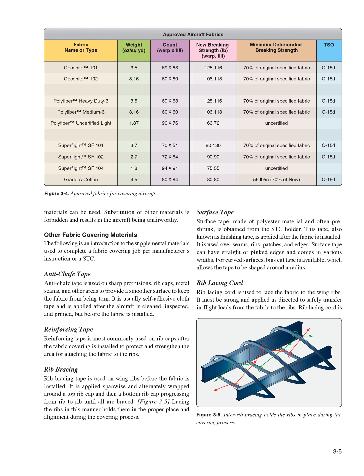Other Fabric Covering Materials. The following is an introduction to the supplemental materials used to complete a fabric covering job per manufacturer's instruction or an STC. Anti-chafe tape is used on sharp protrusions, rib caps, metal seams, and other areas to provide a smoother surface to keep the fabric from being torn. It is usually self-adhesive cloth tape applied after the aircraft is cleaned, inspected, and primed, but before the fabric is installed. Reinforcing tape is most commonly used on rib caps after the fabric covering is installed to protect and strengthen the area for attaching the fabric to the ribs. Rib bracing tape is used on wing ribs before the fabric is installed, applied span-wise and alternately wrapped around a top rib cap and then a bottom rib cap, progressing from rib to rib until all are braced.